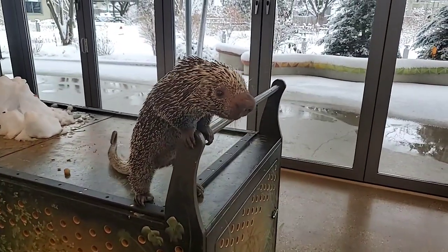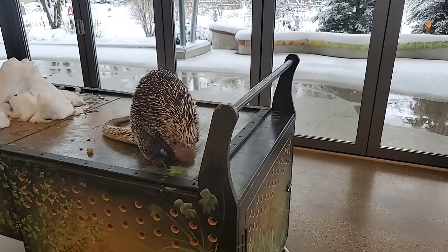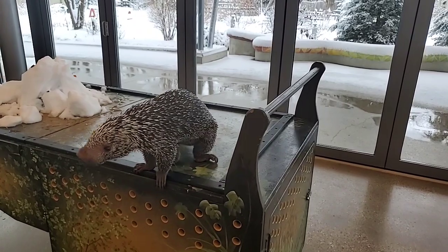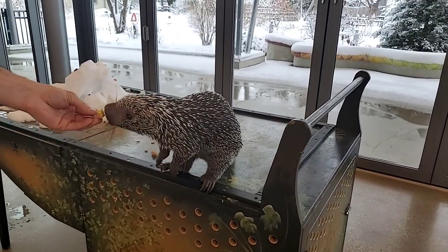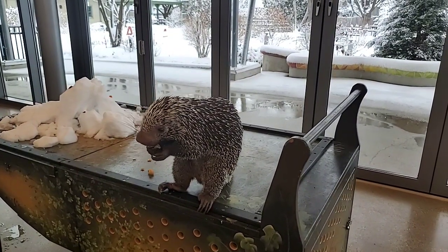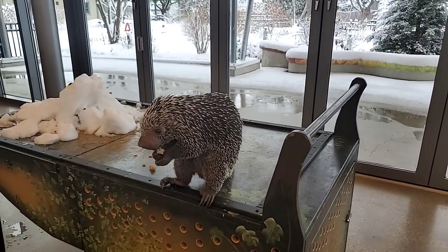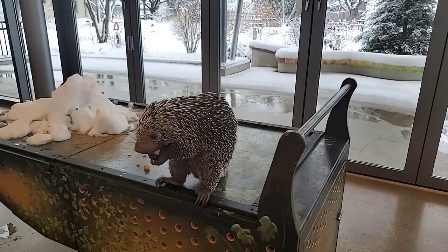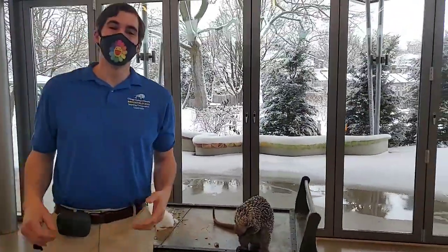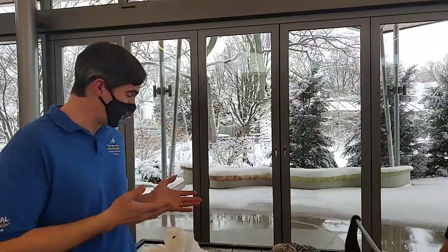Does he ever climb off the cart to explore? Sometimes if he's feeling rambunctious, but since he's getting lots of fun treats up here he's content to stay. Can they swim? We're not sure — we'll look that up and get back to you! Thank you all for visiting with us, asking great questions about our animal ambassador Quilbert, and thank you for supporting Brookfield Zoo. Please tune in next time!